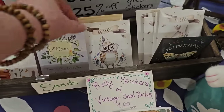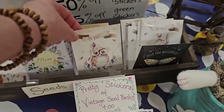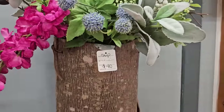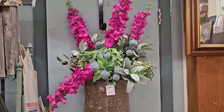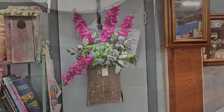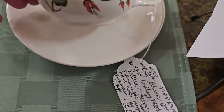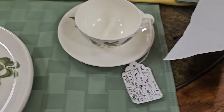And these actually are seed packs. I think that'd be fun to tuck into a card. A Mother's Day card, or for a baby shower. Or just something different. And I really love it when I find china that has orange on it. I don't see it that often, so when I run across it, I always love to showcase it.